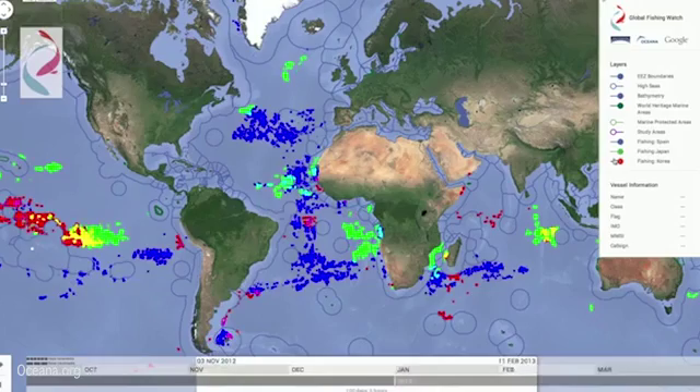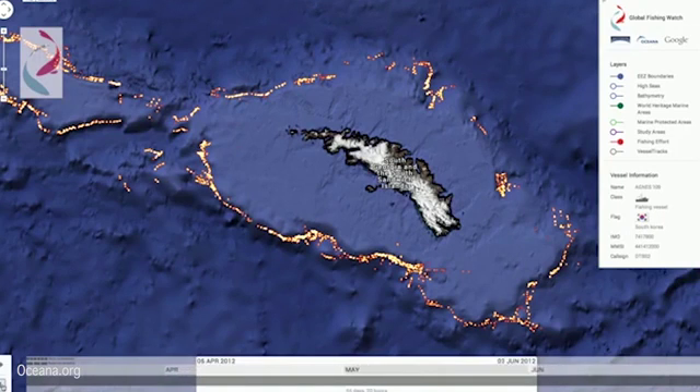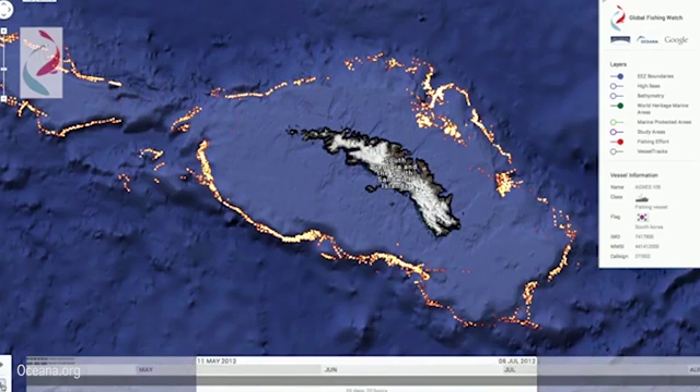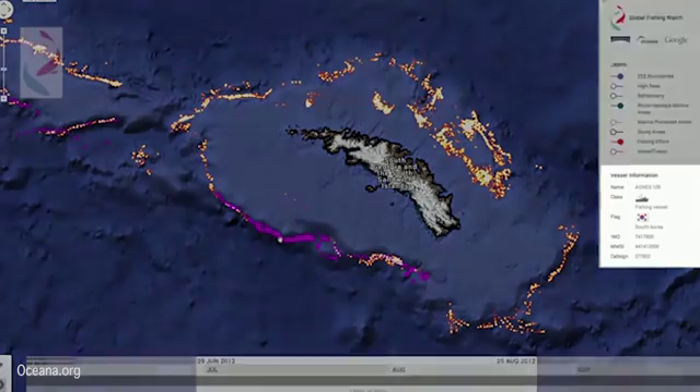Compiling this straightforward visualization from individual AIS records would be extremely tedious, but with Global Fishing Watch it takes only seconds. Here's another example: South Georgia and the South Sandwich Islands. Here you can see there's a well-defined ring of intense fishing activity all around the island. Looking at the bathymetry — that terrain map of the ocean floor — the reason why becomes obvious: these vessels are working the edge of a shelf on the sea floor.